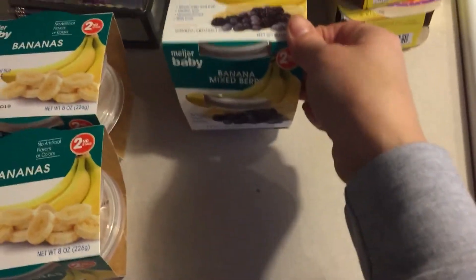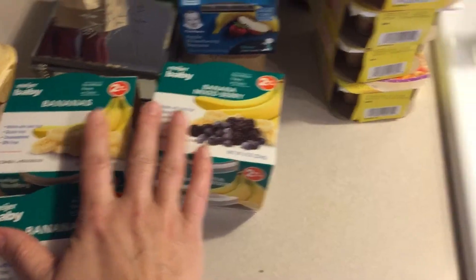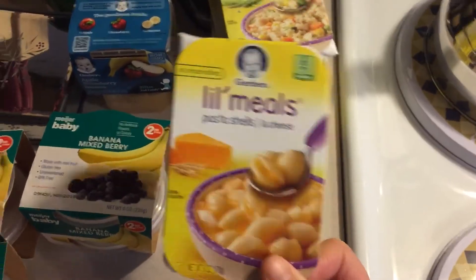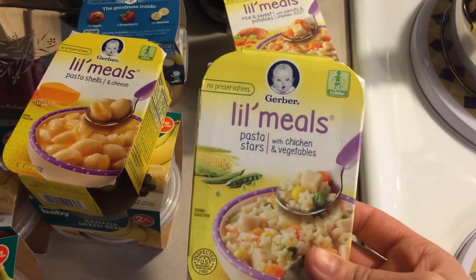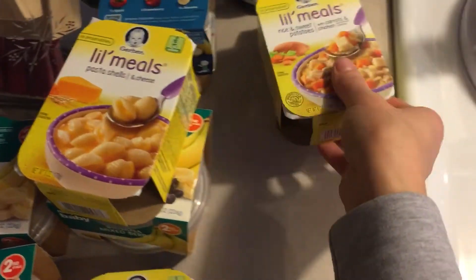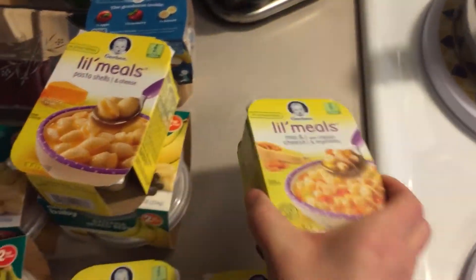I picked her up some Meyer bananas because we're about out of those. I picked up a dozen eggs. I got some banana mixed berry, some apple strawberry banana - she still likes the vegetables and other meals but she really likes the baby food fruit. I also picked up some little meals: pasta shells, pasta stars with chicken and vegetables, rice and sweet potatoes, and mac and cheese with chicken and vegetables.